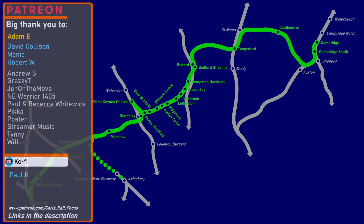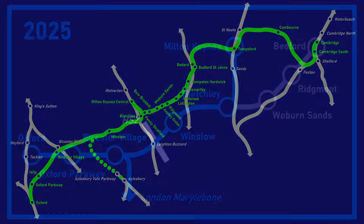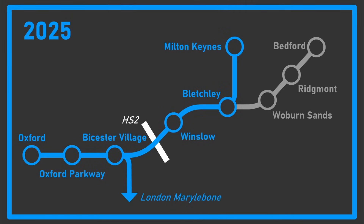With that in mind, I've decided to make two separate videos on EWR. This first one will look at some of the progress made so far and some of the key milestones achieved on the section between Bicester and Bletchley. The next video will look at EWR as a whole and the recent funding announcement for the section between Bletchley and Cambridge. Funding for the current phase of East West Rail was agreed in 2021 and will see the Varsity Line brought back into use between Bicester and Bletchley.